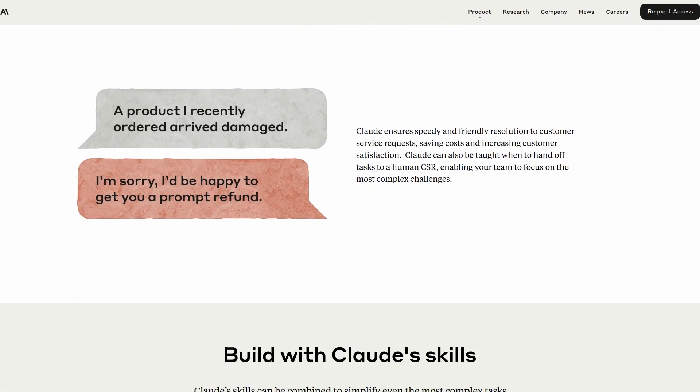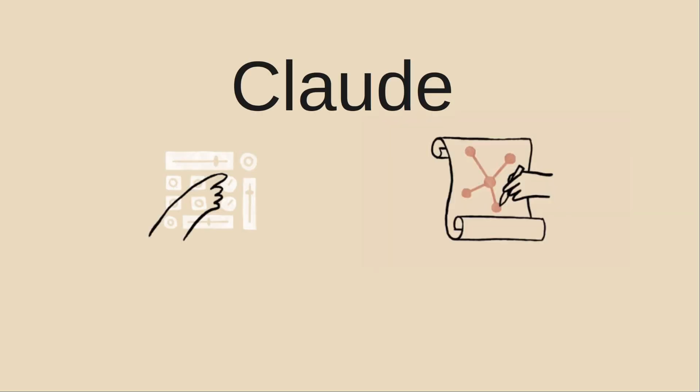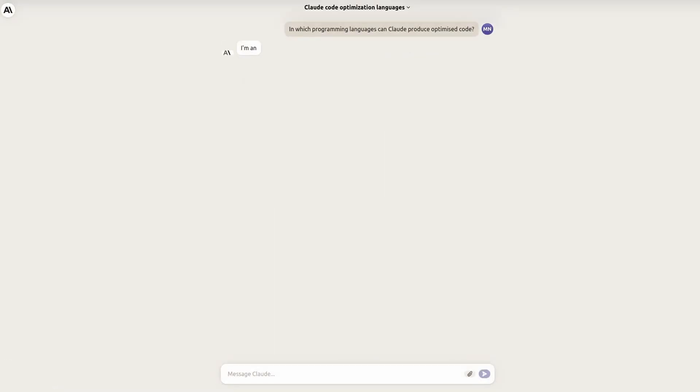One thing that gets on your nerves is that Cloud continuously repeats 'I am an AI assistant created by Anthropic to be helpful, harmless, and honest' in almost all its responses. I've also noticed that Cloud takes a little bit longer to digest your question or prompt before giving a response.